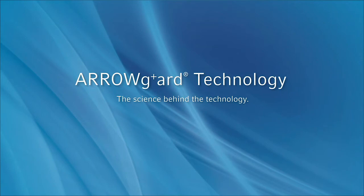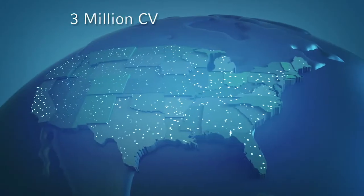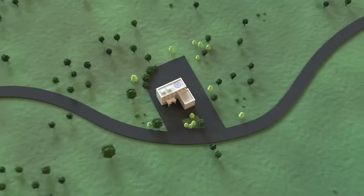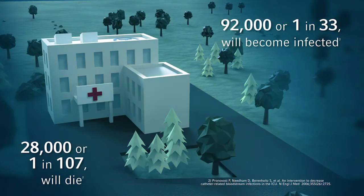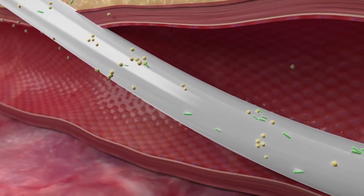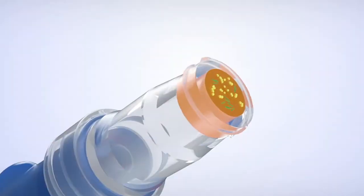Arrow Guard: the science behind the technology. Every year in the U.S., there are approximately 3 million central venous catheters placed. Catheter-related bloodstream infections are one of the leading causes of preventable harm in hospitals today. Central line infections start with microorganism colonization of the catheter, both extra-luminally and intra-luminally.